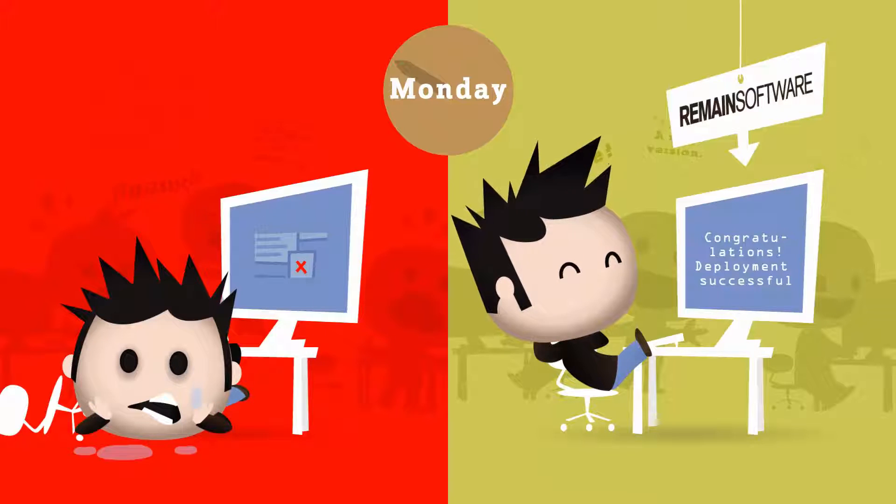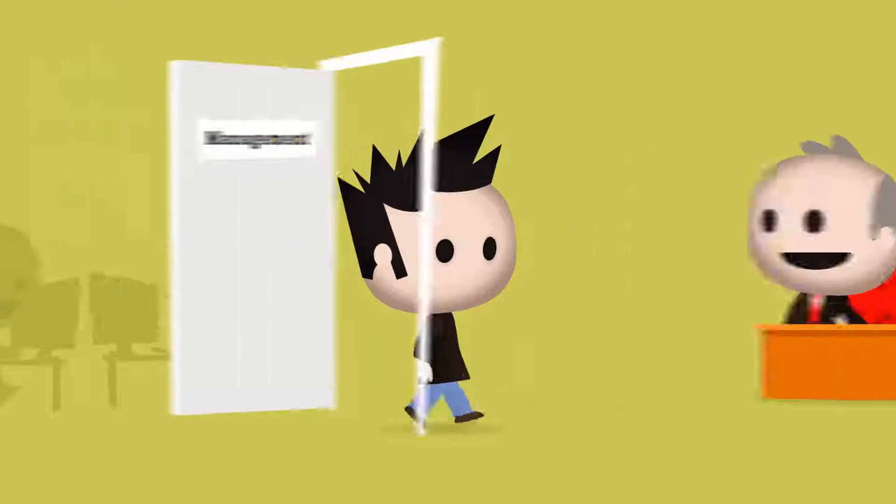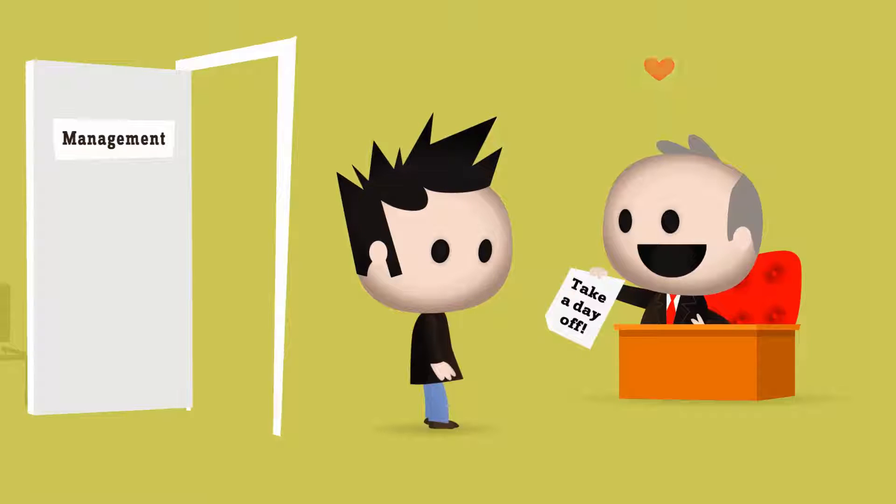Are you not convinced? Just look at this guy. Don't you want to be like him? It's all up to you. Consider using the right solutions to speed up your IBM i development process and have more time to enjoy your life.